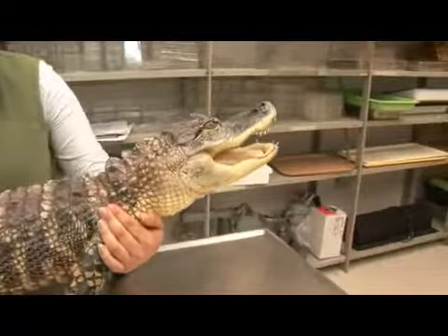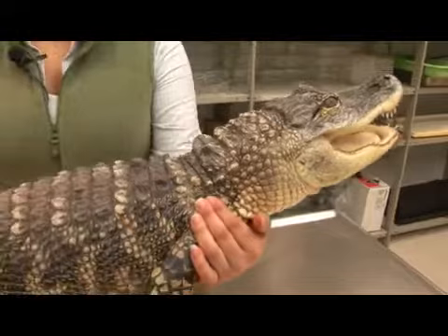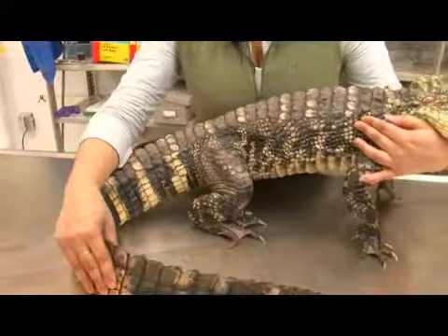This alligator specifically is only four and a half feet long. However, in their lifetime they can get up to 14 feet, with the largest recorded being 19 feet 2 inches.